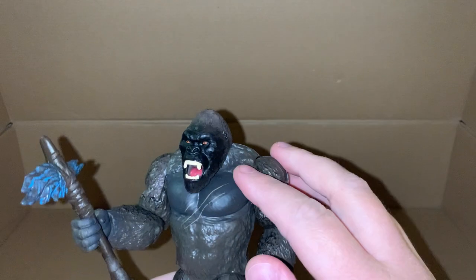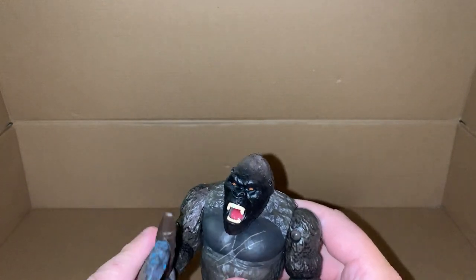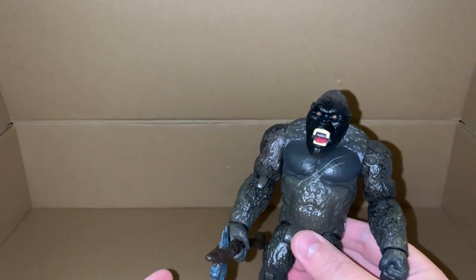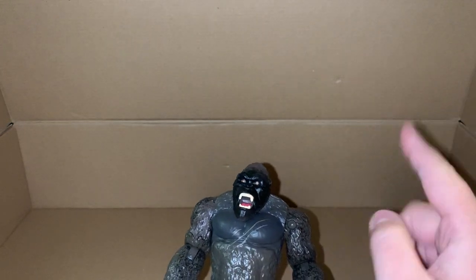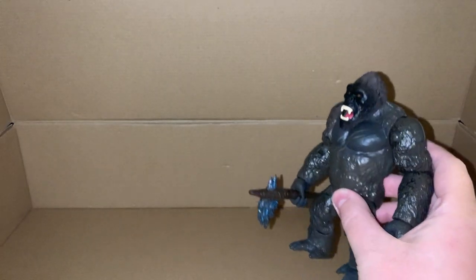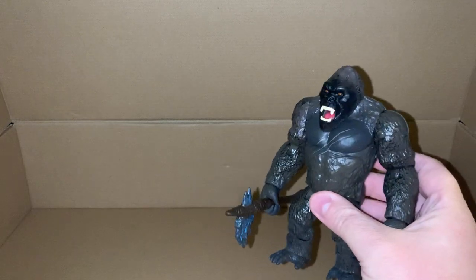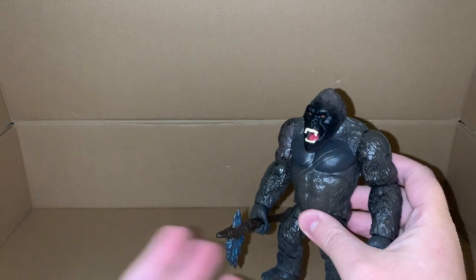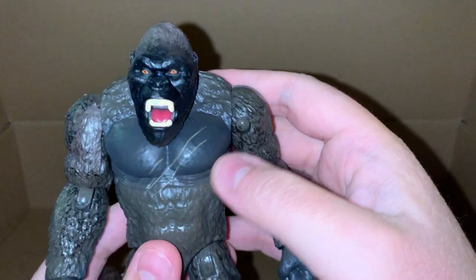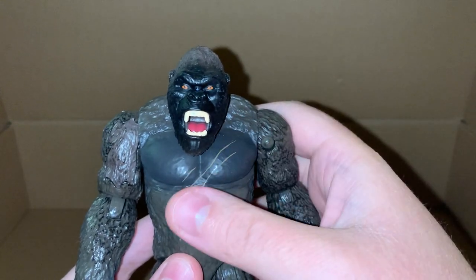I'm mostly just glad it doesn't look exactly as it does on the image, because this way if you were to do a stop-motion animation video where you have the fighter jet Kong in front of Godzilla and then quickly switch them out so that he's screaming and growling at Godzilla, you wouldn't really notice the difference between them. I do really like this - he still has the scars on his chest, forgot to mention that, but I'm sure you can see that.